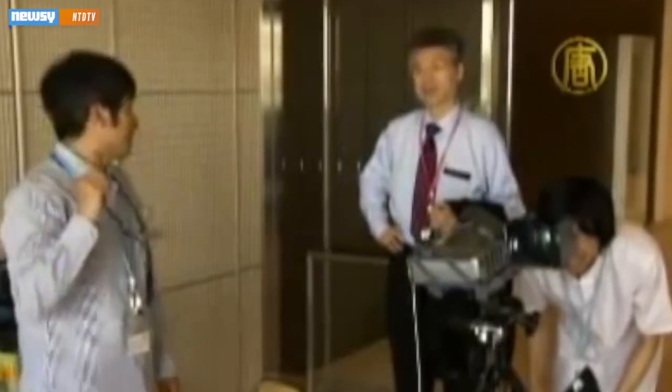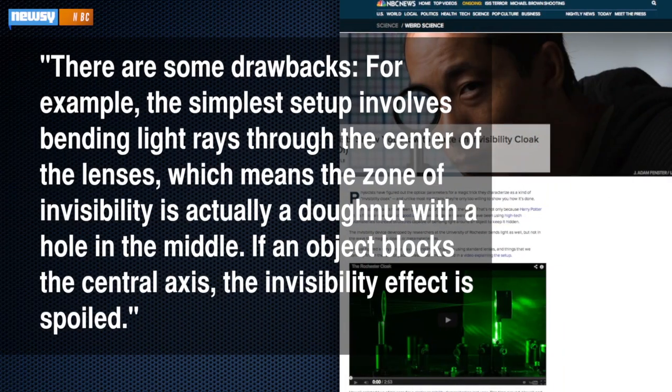This definitely isn't the first we've heard of such invisibility cloaks. There are actually a number of methods researchers have tested to try and make the science fiction trick a reality. And just like with many other attempts, NBC points out that with the Rochester approach, there are some drawbacks.